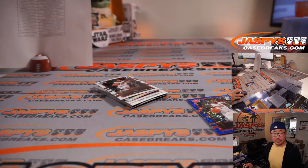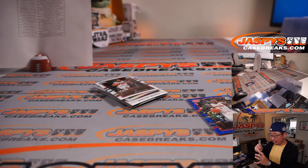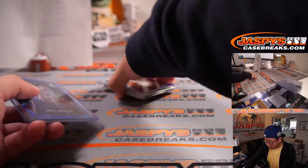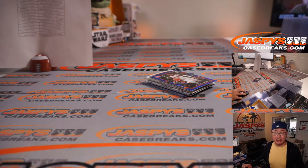Tomorrow, El Canone — that drops tomorrow. The date is in the title of each Bowman Chrome break that we have on the site. All right, so nothing too crazy here, but the crazy thing is who's going to win those $760 spots.